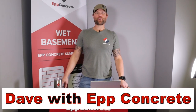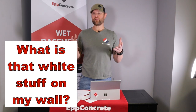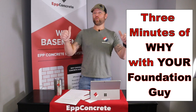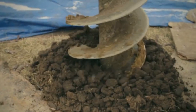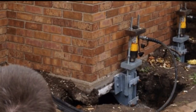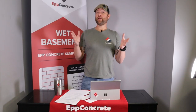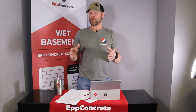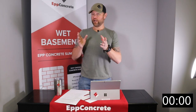What's up everyone, Dave here with Ebb Concrete, and today we're going to talk about what is that white stuff on my basement walls. This is 3 Minutes of Why with your foundation guy. So today we're going to talk about what is that white stuff on my basement walls — we're going to keep this under 3 minutes, so let's set the timer and here we go.